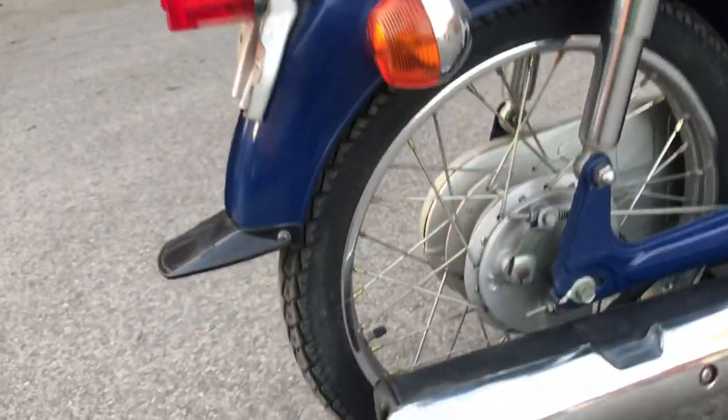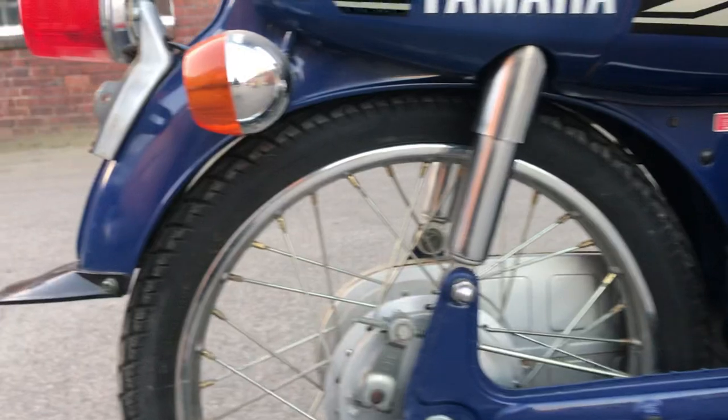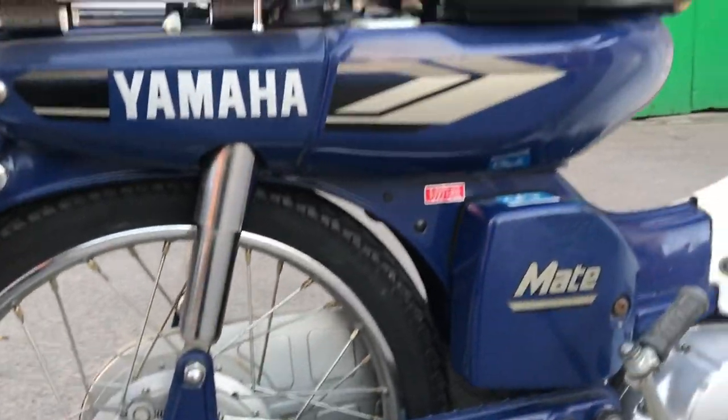It's a two-stroke, so it's a different sound to the cub — it's probably a bit quicker. It's got the chrome rear suspension, and as I say, the paint is in very very nice condition.